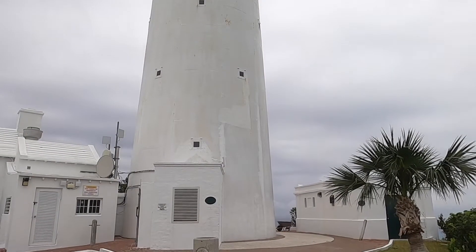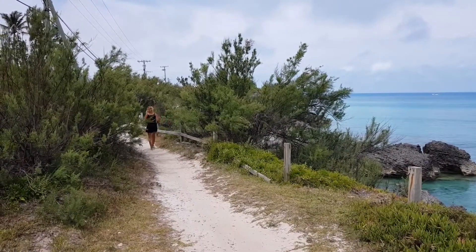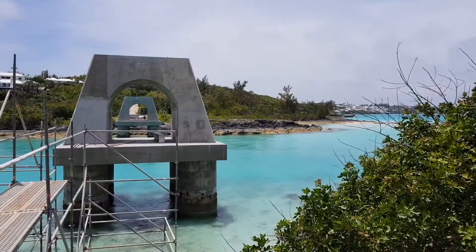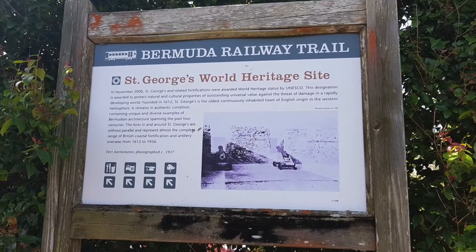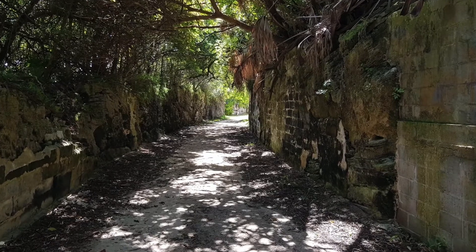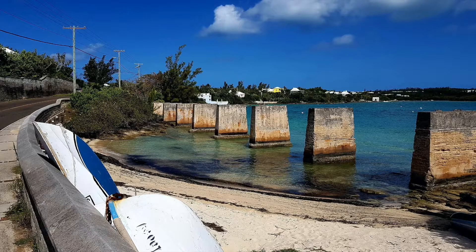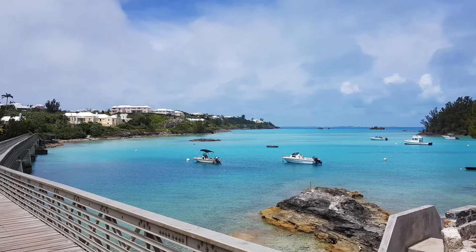The one thing we absolutely loved is the Railway Trail — we did the whole thing, walking, and the scenery is just stunning: the colors, the water, absolutely beautiful. For around about 20 years Bermuda had a railway line, then they decided it was too expensive to maintain, boxed it all up and sent it off to India. Over the last five years they've been putting in a lot more bridges across all the inlets, so you can now walk across it. It's around 22 miles in total — absolutely fantastic, you have to go and do it.